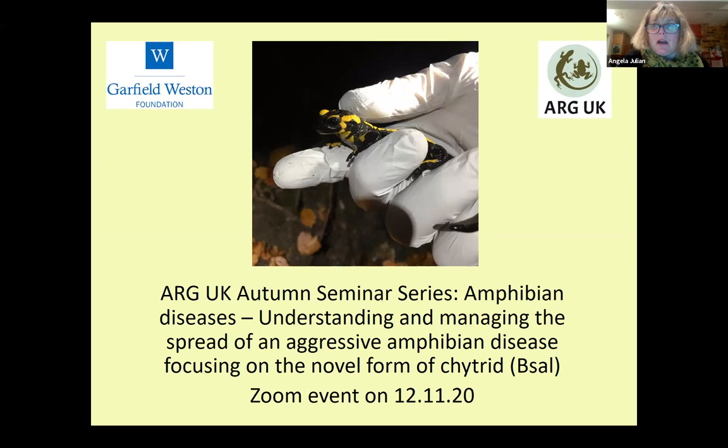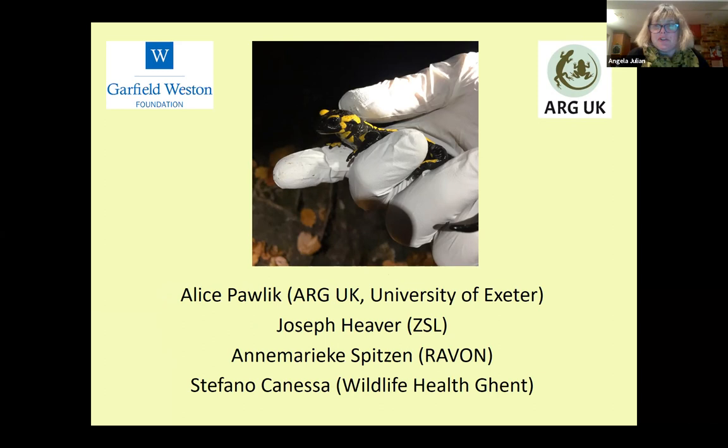Welcome everyone. This is the sixth of our ARG UK Autumn Seminar series. Tonight we're going to be talking about amphibian diseases, focusing on B-sal, which is a relatively new disease to continental Europe, but in a short time it's been with us, it's caused a certain amount of chaos.